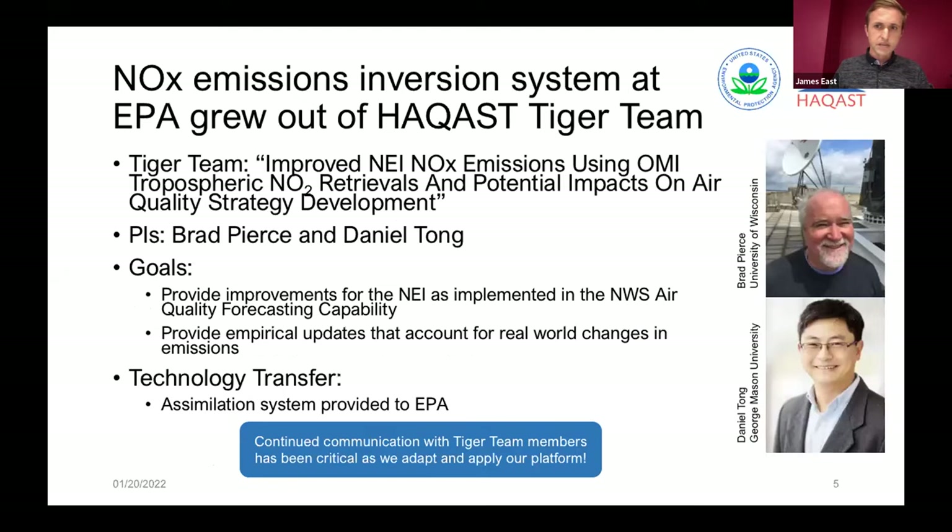This project grew out of a Tiger team whose PIs were Brad Pierce and Daniel Tong. There was a technology transfer of the data assimilation system to EPA, and we continue to work with the PIs as we adapt the platform. That collaboration has been very important and helpful for this research.